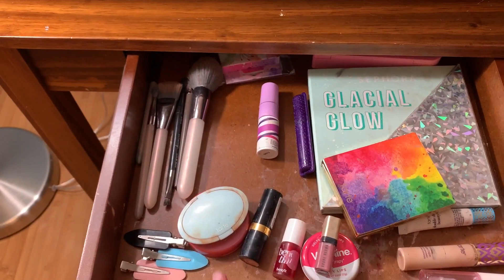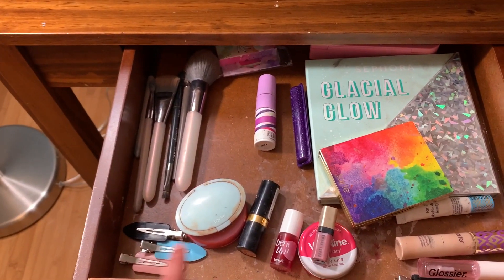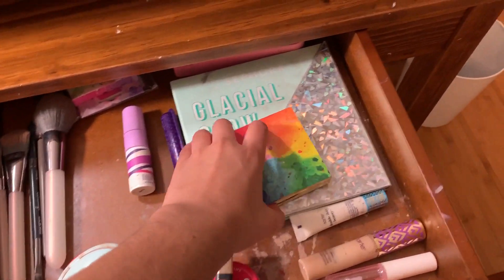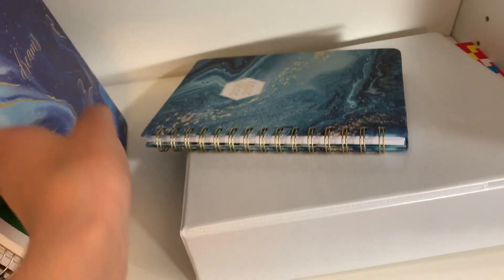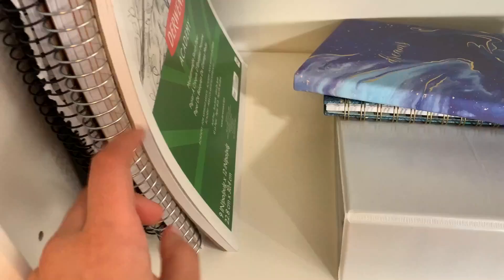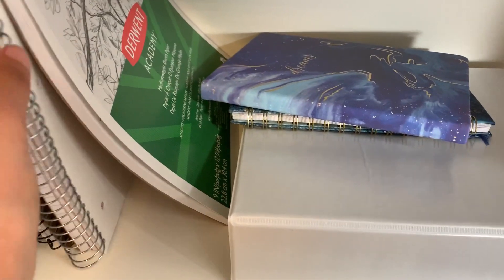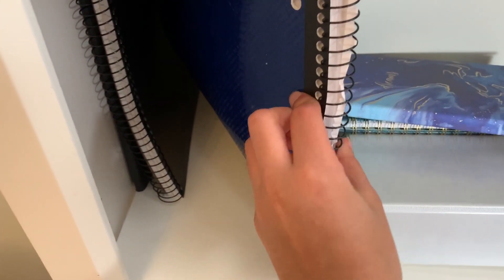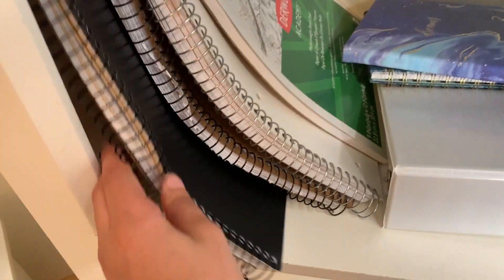In my makeup drawer I have brushes, bronzer, blush, hair clips, lipsticks, and an eyeshadow palette. Here is where I keep my notebooks: my planner, a book for English class, a journal I use anyway, one for art class, and some random little notebooks — one plain white and one plain black, just to keep things simple. Then we have the classic setup: books, photos of me when I was little, some snow globes, and my lamp for good lighting on Zooms.